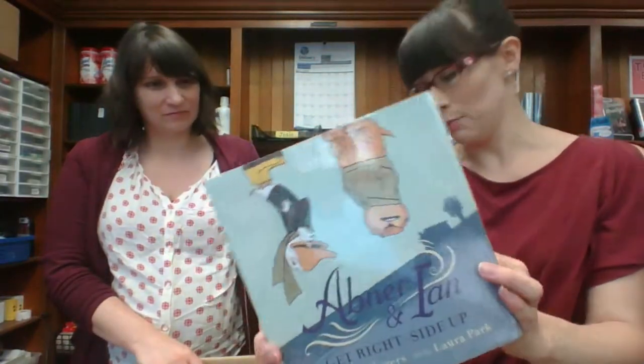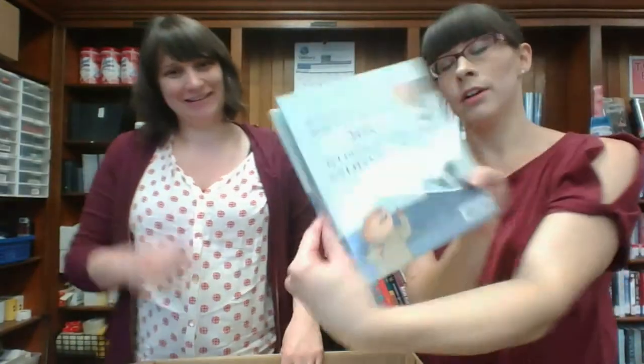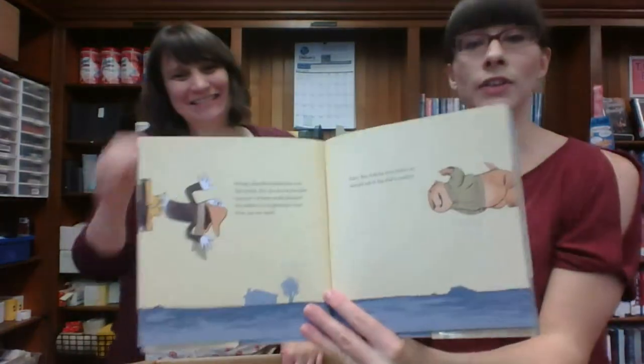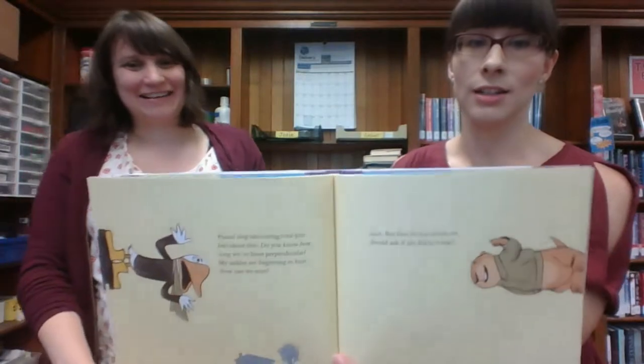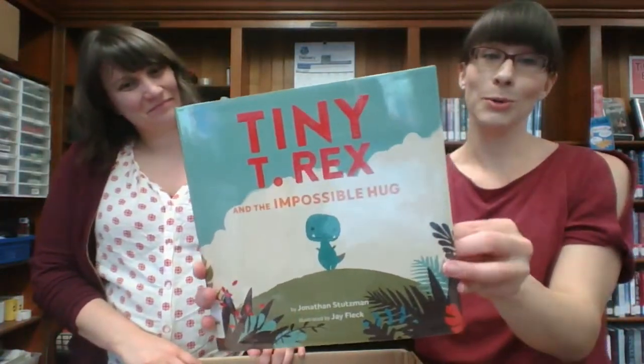Abner and Ian Get Right Side Up — the text on the back is upside down! This is very confusing already, but it definitely looks like the kind of book that will engage kids. Sounds like there's a problem-solving aspect. Curious George — another board book. Tiny T-Rex and the Impossible Hug, because he's got such little arms.